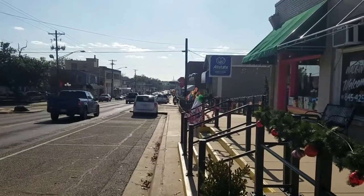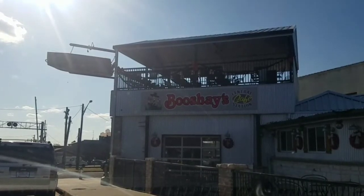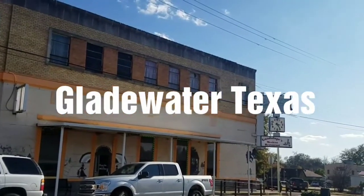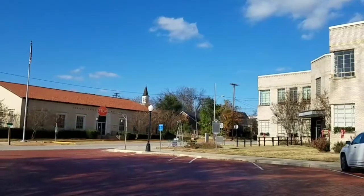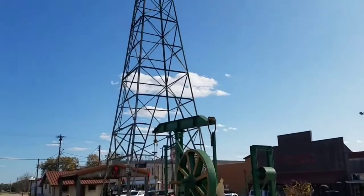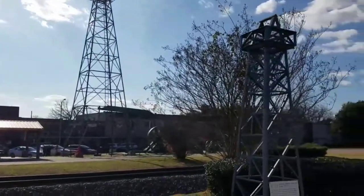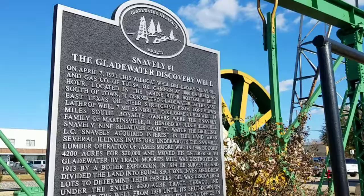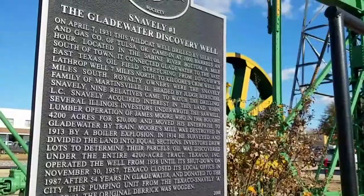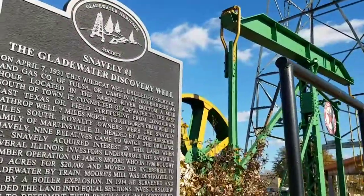I'm coming to the town of Gladewater, Texas, to see what's in Gladewater. Today we'll be doing some small East Texas towns. A lot of the gold rush mining towns you see out west, Texas had the same type of thing — these towns just pop up out of nowhere from the black gold rush.